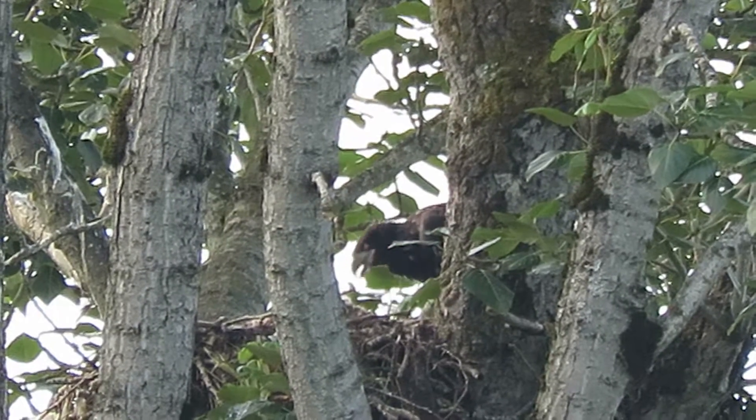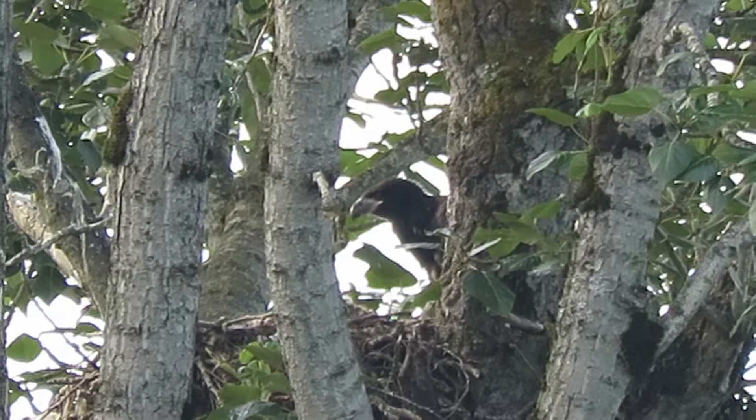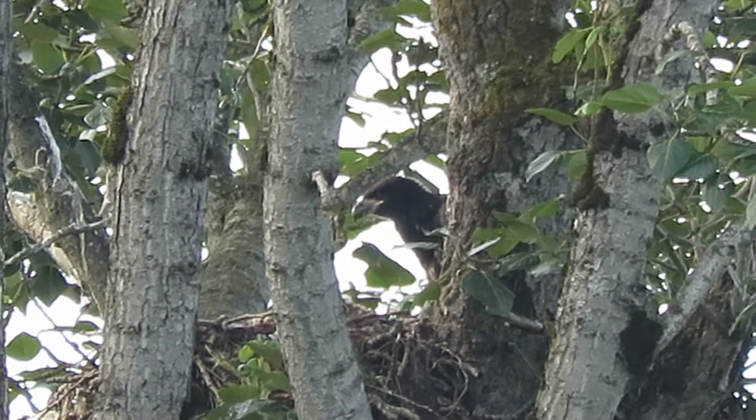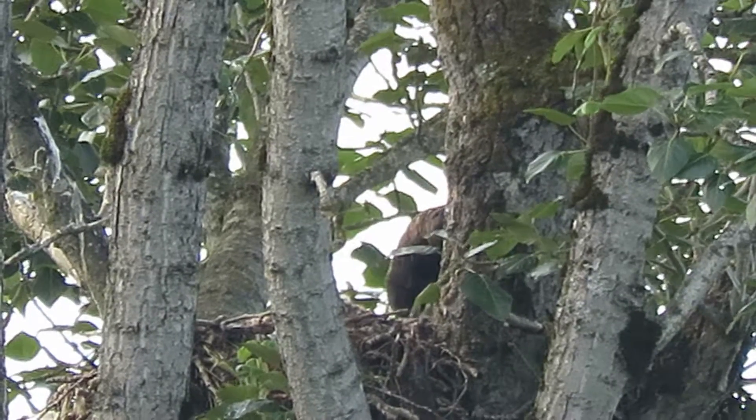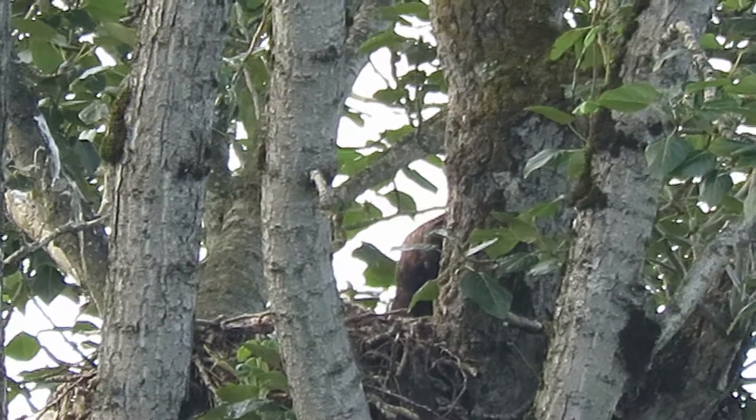We're getting some good lighting, and this is actually about 200 yards to the nest. That's why I'm using the Canon SX-60 PowerShot — it pulls it in pretty good.